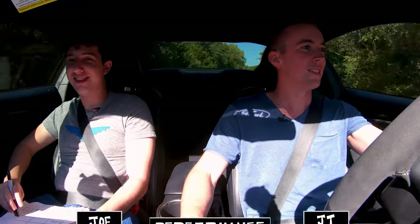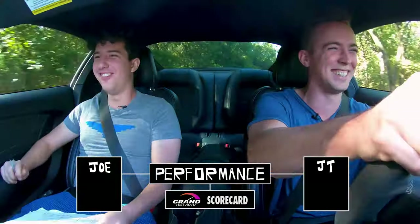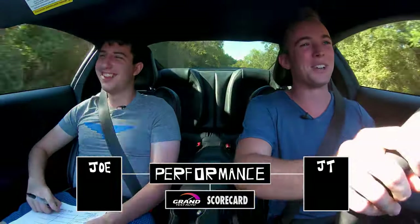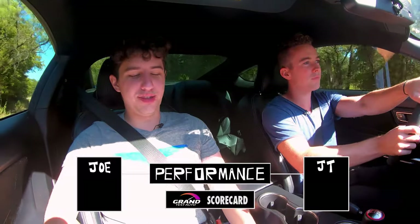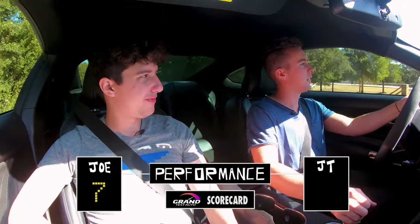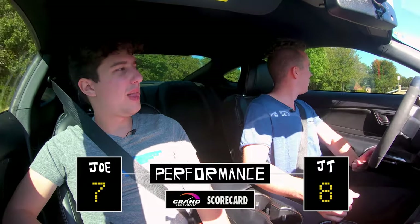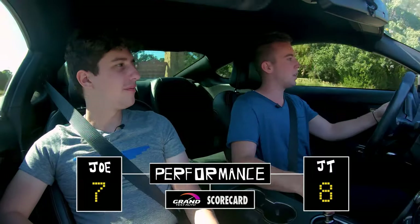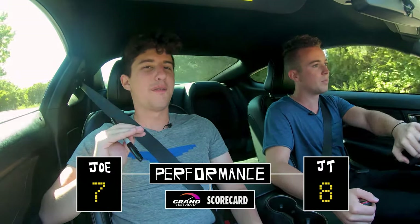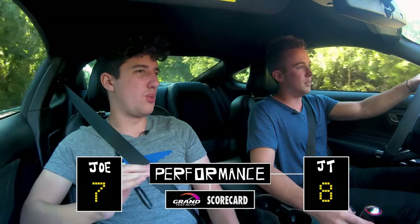Starting with performance — this may sound not especially high, but I'm going to give it a 7. I was going to give it an 8. I think this is more car than anybody needs. For 95% of people, this is the maximum level of performance you would probably ever need and want. I'd say anything more than this is irresponsible.